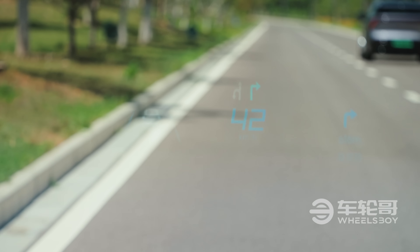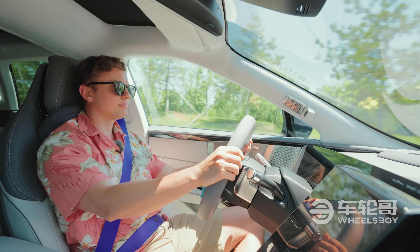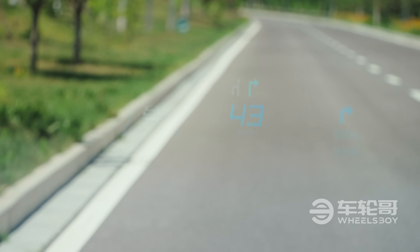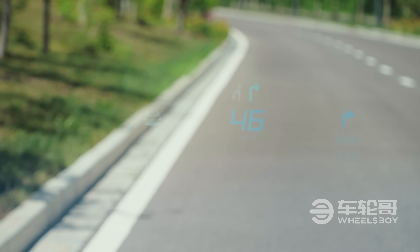What about that 22.9-inch heads-up display? Truth be told, it's not quite as useful as I had hoped. Yes, it's massive, but it doesn't feel like all that space is being used very efficiently. The result is something that looks empty.